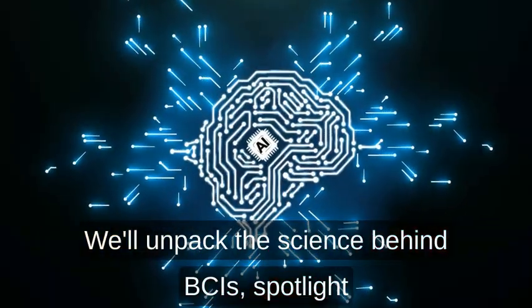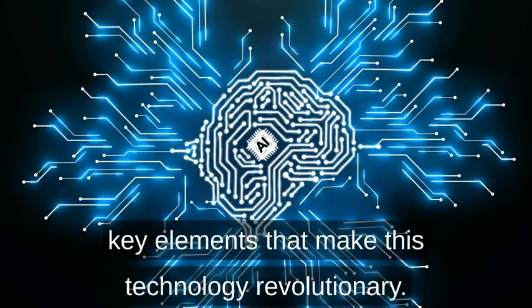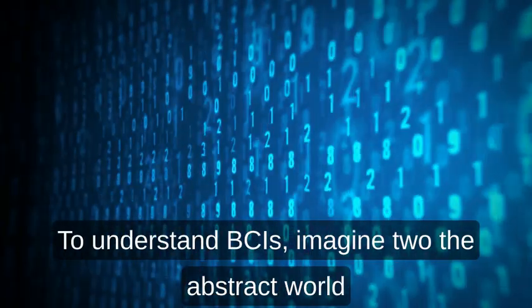We'll unpack the science behind BCIs, spotlight the companies leading the charge, and explore key elements that make this technology revolutionary — from neural decoding algorithms to implantable devices.